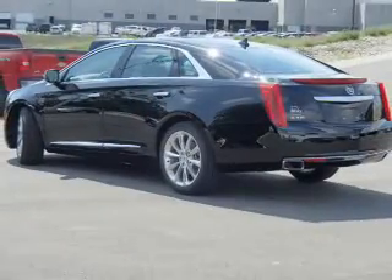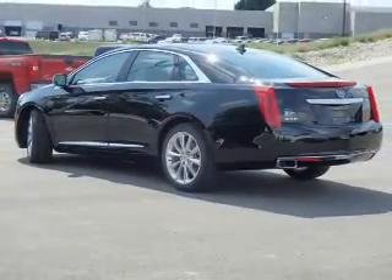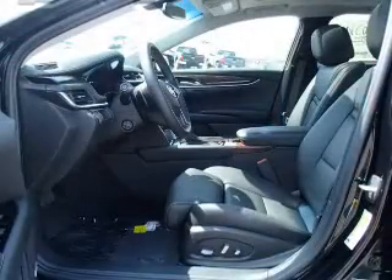Treat yourself to the splendor of a premium sound system. The anti-lock braking system will keep you safe on the road. Heated seats are there for you on cold winter days.